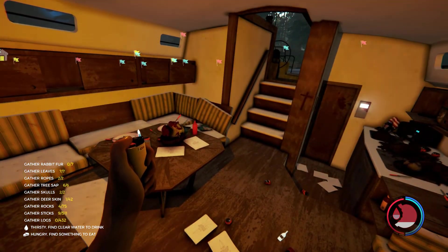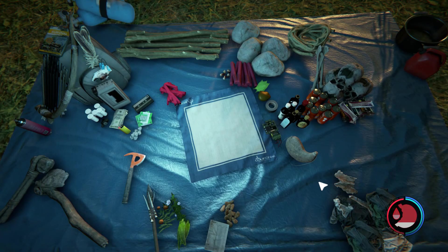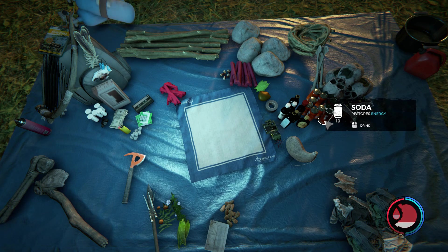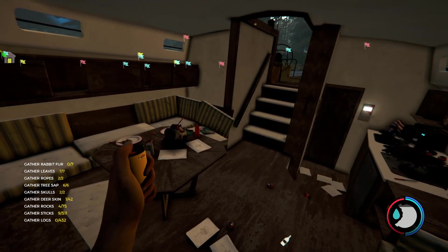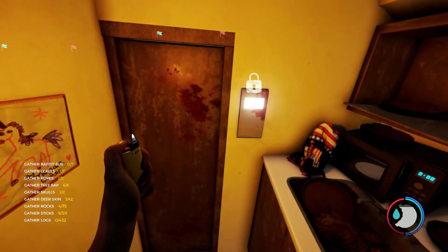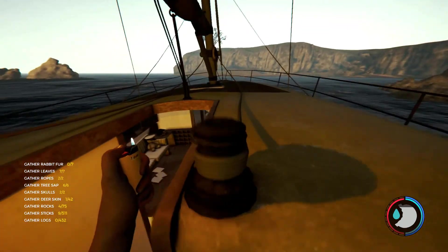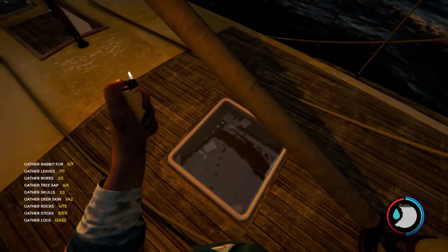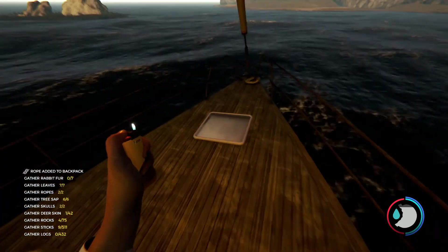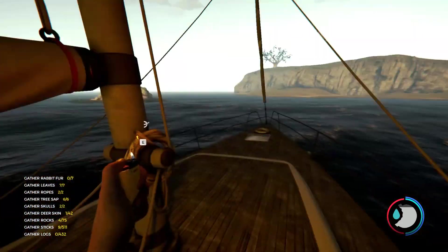I need to eat because sleeping makes you hungry for some weird reason. So drink, eat, eat — there we go. I may have to come back to this once I find the key, unless it's up here somewhere. Nice. Ooh, rope! More rope — can't carry it, I'm sad. Lots of rope.